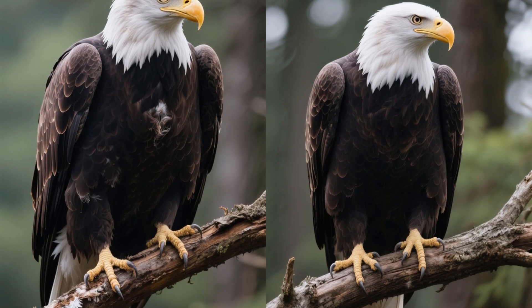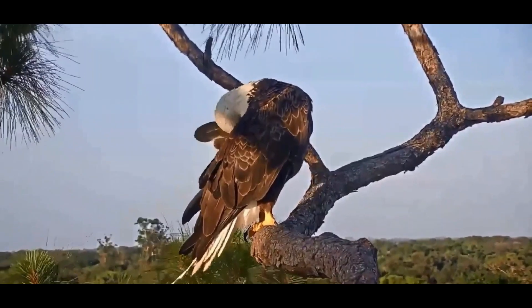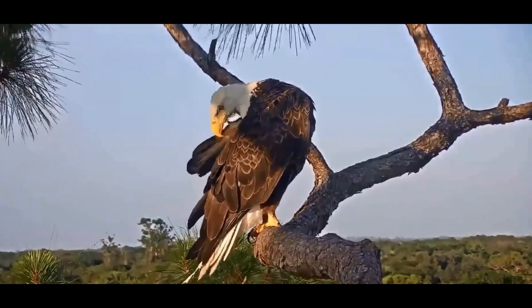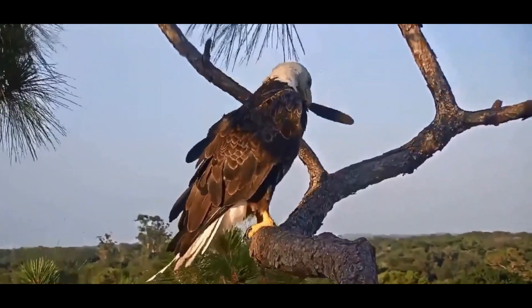Do you want to know a fun fact about eagles? Female eagles are generally larger and heavier than male eagles. Did you also know that eagles can actually extend their lifespan by shedding old feathers and breaking their beaks to grow new ones? This process is known as molting. Pretty amazing, right?